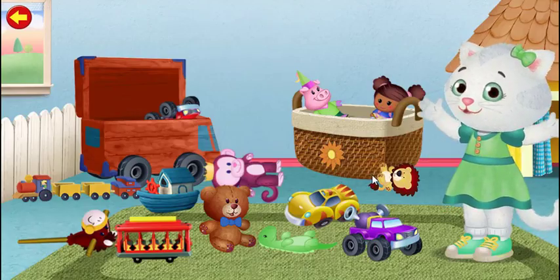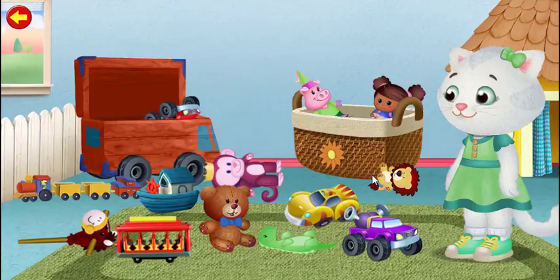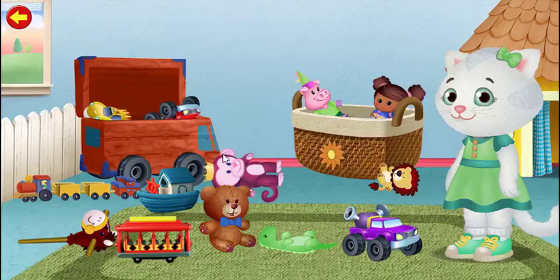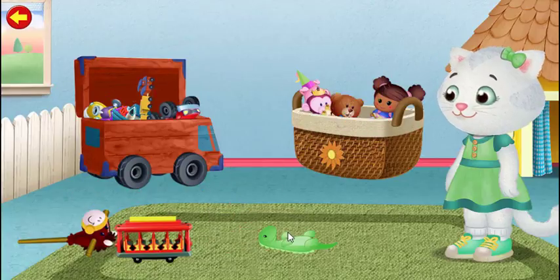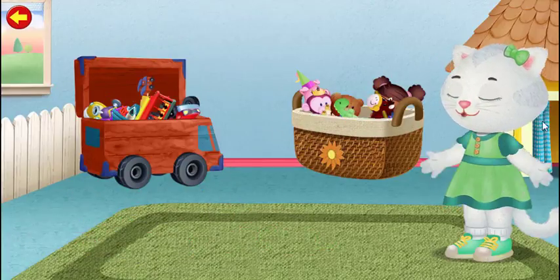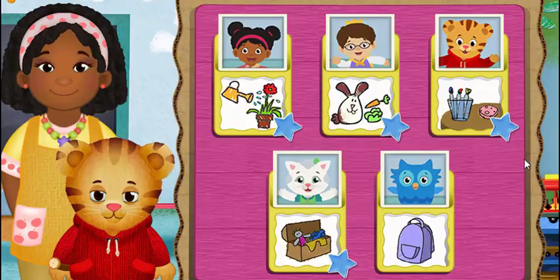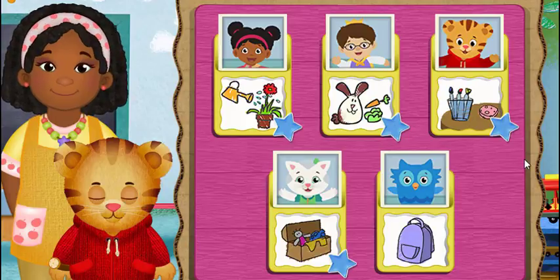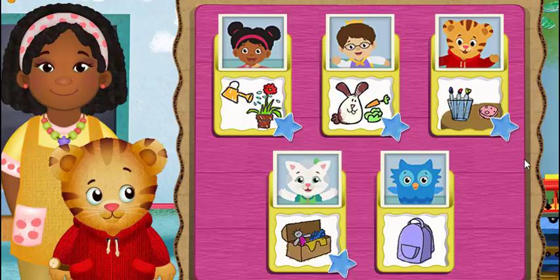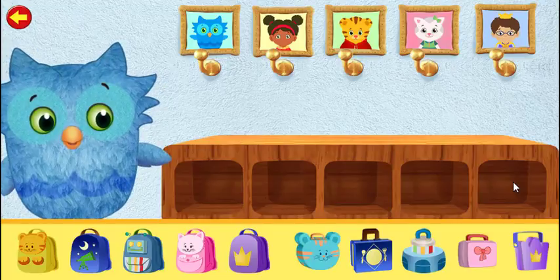Clean up, pick up, put away. Let's put the toys away! Clean up, pick up, put away. Clean up, pick up, put away. Everything has a place. Let's put the lunchboxes and backpacks away.